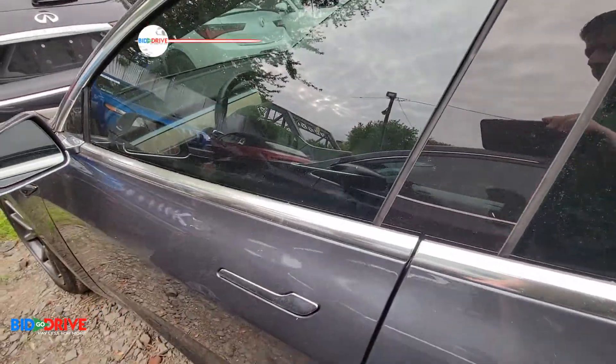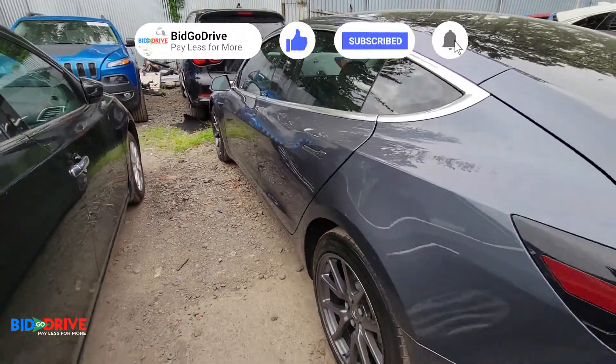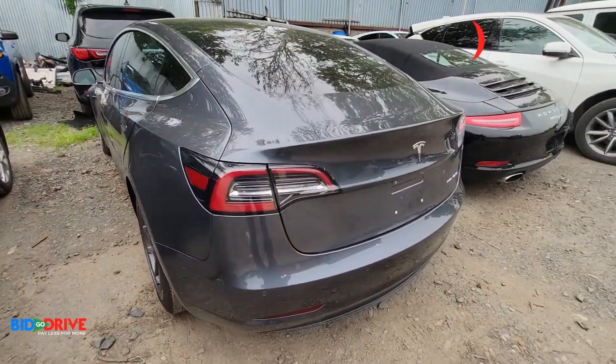It's ready for its new home. This is cool — if you're interested, thanks for watching.